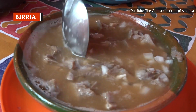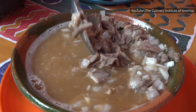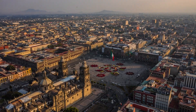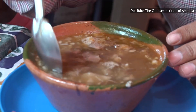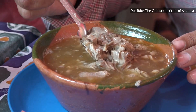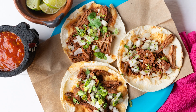Traditionally made with goat meat or mutton, you may also find the spicy stew known as birria in Mexican restaurants in the U.S. If you're traveling in Mexico, however, you'll find birria tacos at roadside stands and small restaurants across the country. The slow-cooked, super-moist meat is typically served in a shallow bowl and topped with chopped onions, cilantro, and a squeeze of lime.